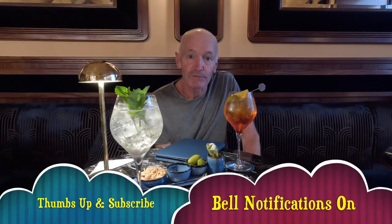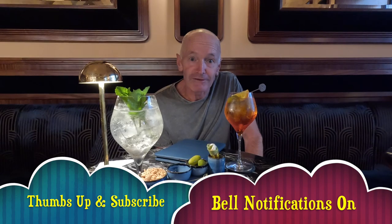It's a new bar, but the bar itself goes back to the mid-1800s — it's a bit like Gilly Cafe. Nice little spritz. Salute! I hope you liked my episode today. As always, thumbs up, subscribe, bell notifications on. I'll see you next episode. Ciao!